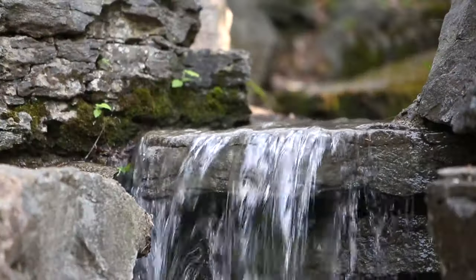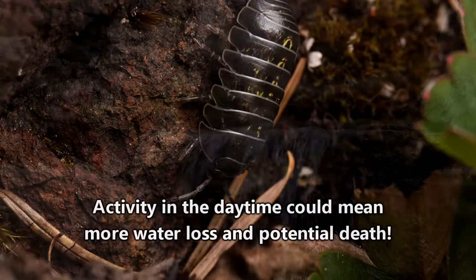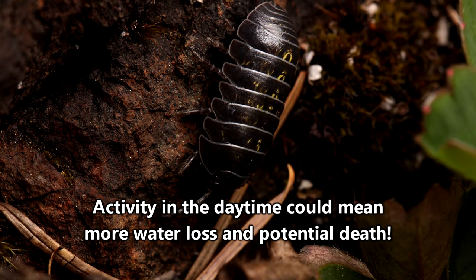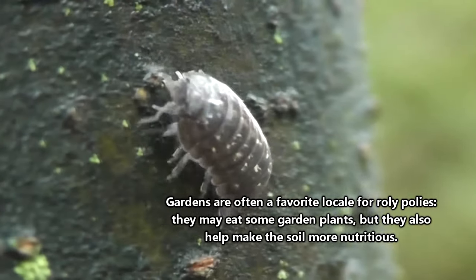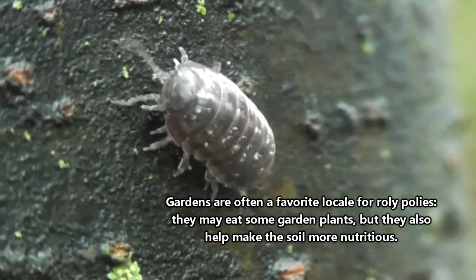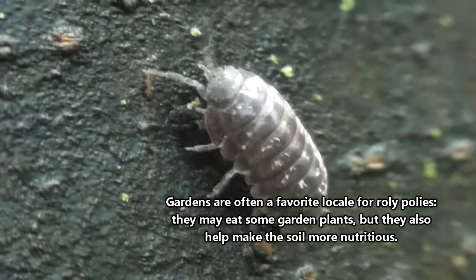Of course, there can't be too much water because they'll drown in aquatic environments. Roly-polies are generally nocturnal, spending their days hiding under rocks or rotting logs. Rotting logs are a great place for roly-polies because they offer a banquet of food. Roly-polies almost exclusively eat decaying plant material.